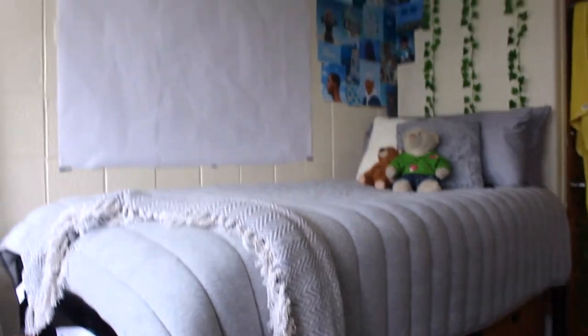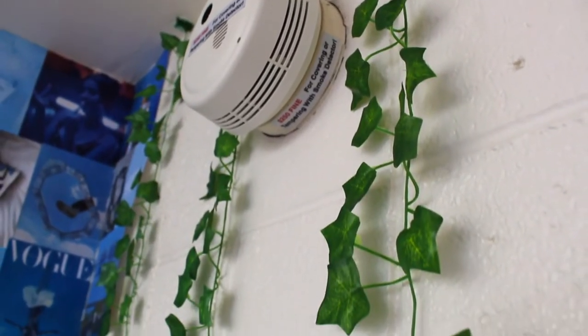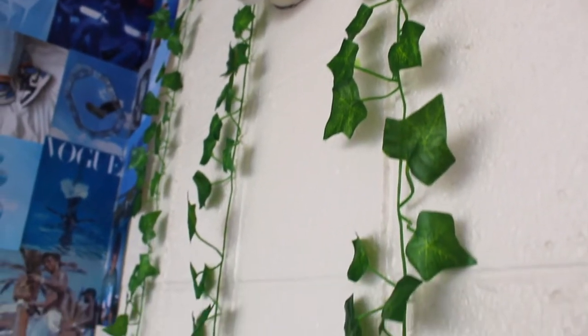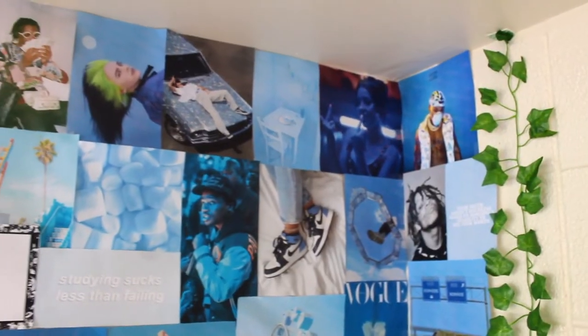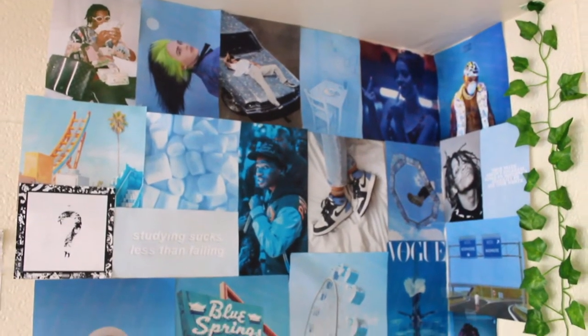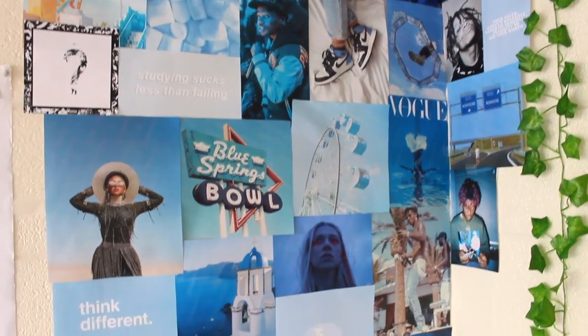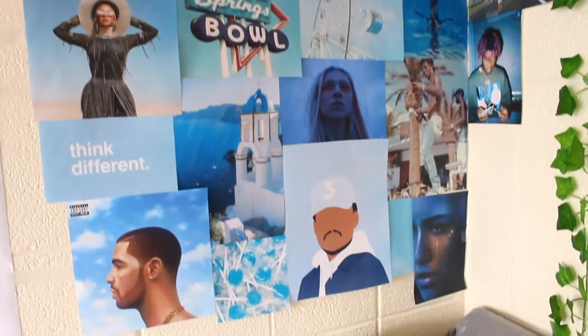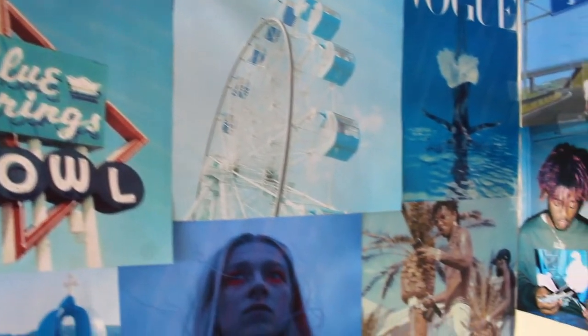This is my bed area. I actually DIY'd this wall yesterday before filming. There are more ivies, and these are all pictures I took from Pinterest — I printed them out downstairs in the dorm and put them together with a collage theme in mind. If you have more pictures you think I should put up here, DM them to me on Instagram. The aesthetic is blue, which I really really love.